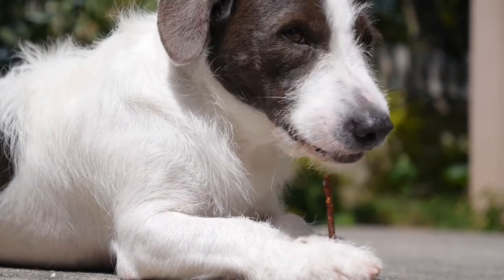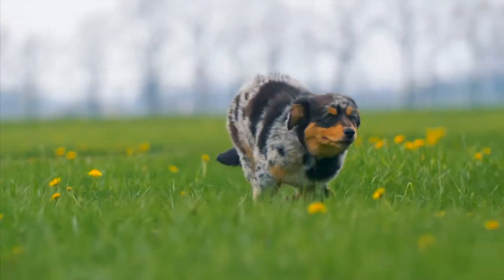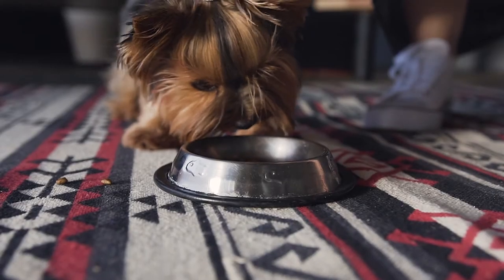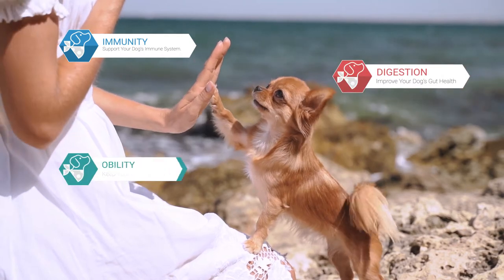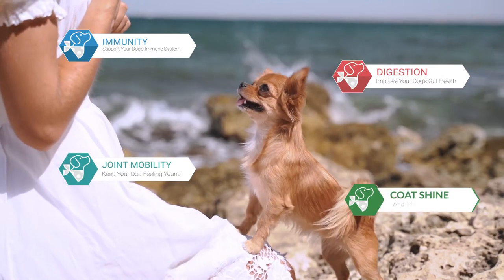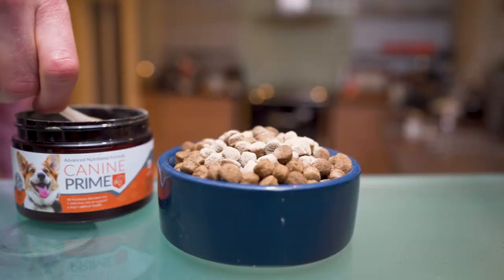Instead of one pill, chew, or drop, Canine Prime provides the most advanced all-natural ingredients, optimally balanced to support immunity, digestion, gut health, joint mobility, skin, coat shine, and more — in one sprinkle-on powder.